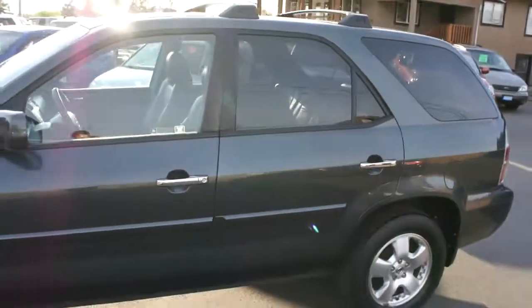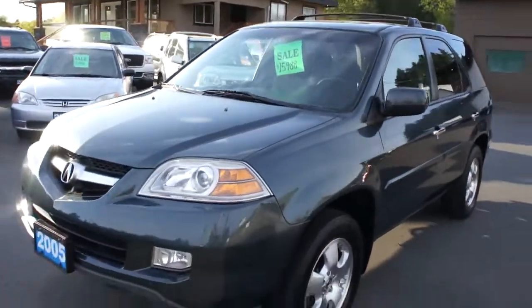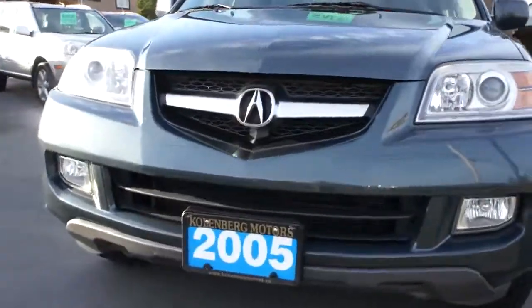You can find this Acura MDX at Kohlenberg Motors at 3537 Cowichan Lake Road in Duncan. Thank you.